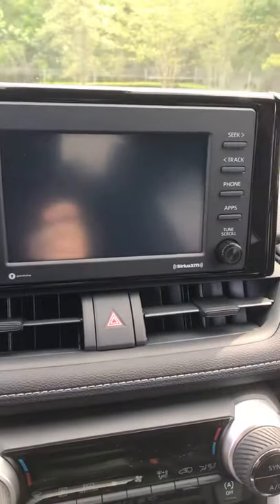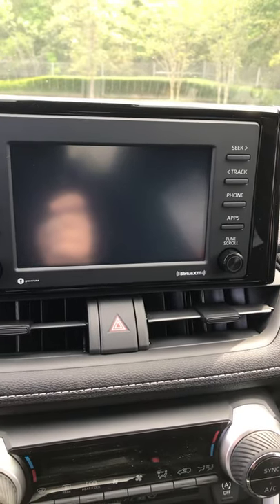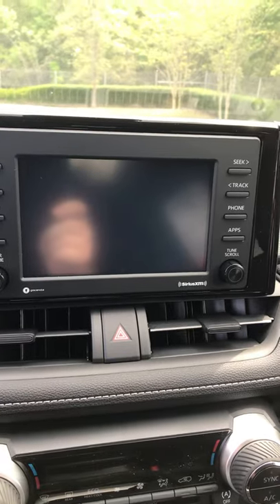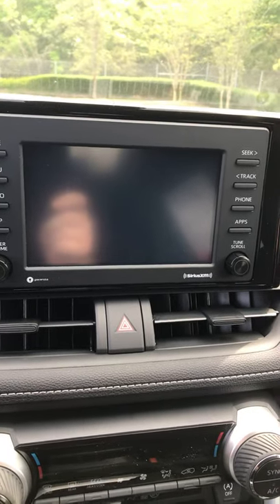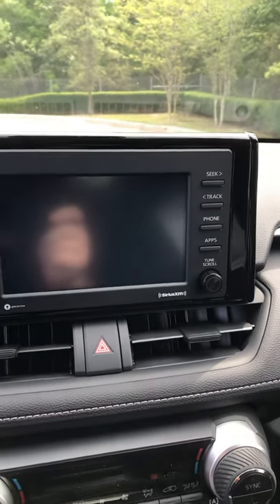There's a nice large screen for your backup camera. This car is also equipped with Android Auto and Apple CarPlay, so you plug your phone in and whichever GPS system you want to use, the map will show up on this nice big screen. The voice commands will come through the stereo system.